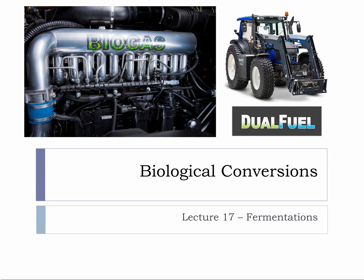This microlecture is on fermentations. This week we are moving on from chemical conversions to biological conversions.